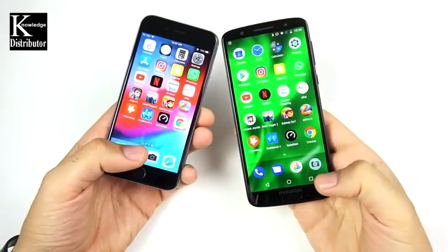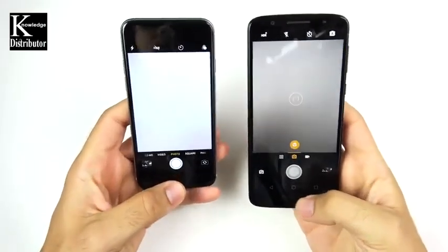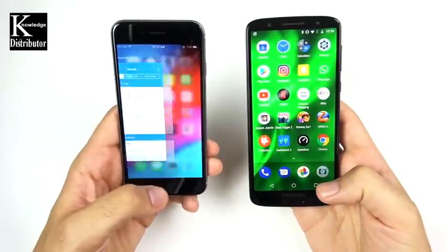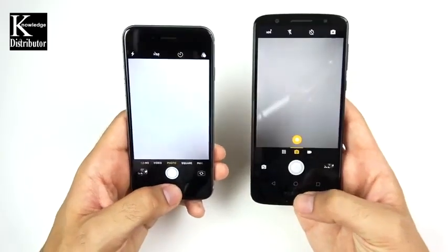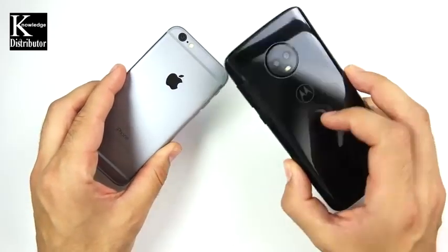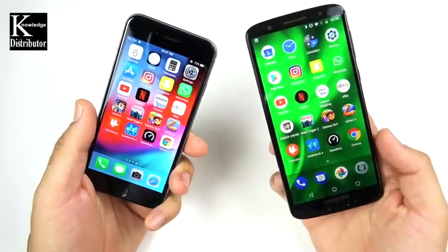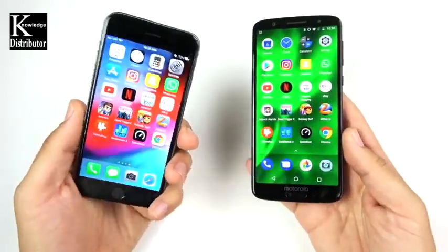One last test — the camera. Opening the cameras: the iPhone 6 is a little faster to open. Again 3, 2, 1 — the iPhone 6 takes the photo quicker than the Moto G6. Whether it's a better camera overall is a question for another day — a camera comparison video may come if there's enough interest.